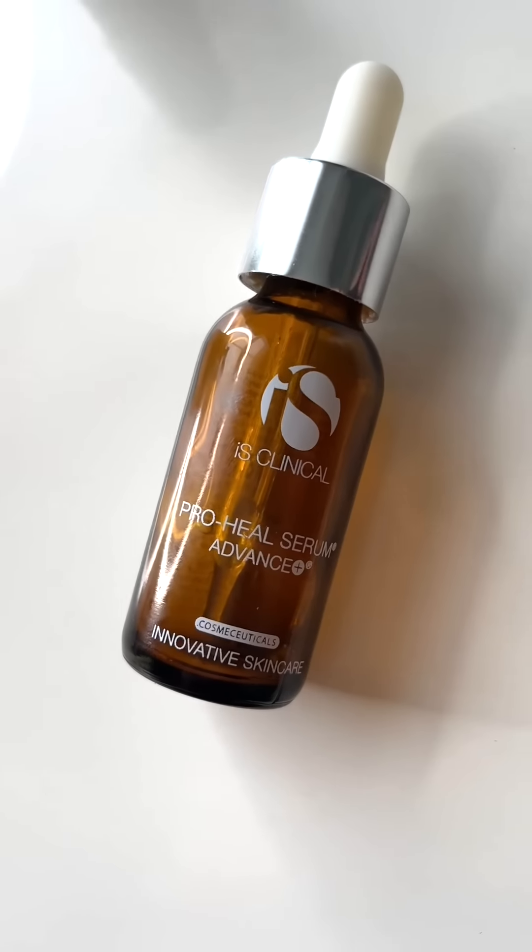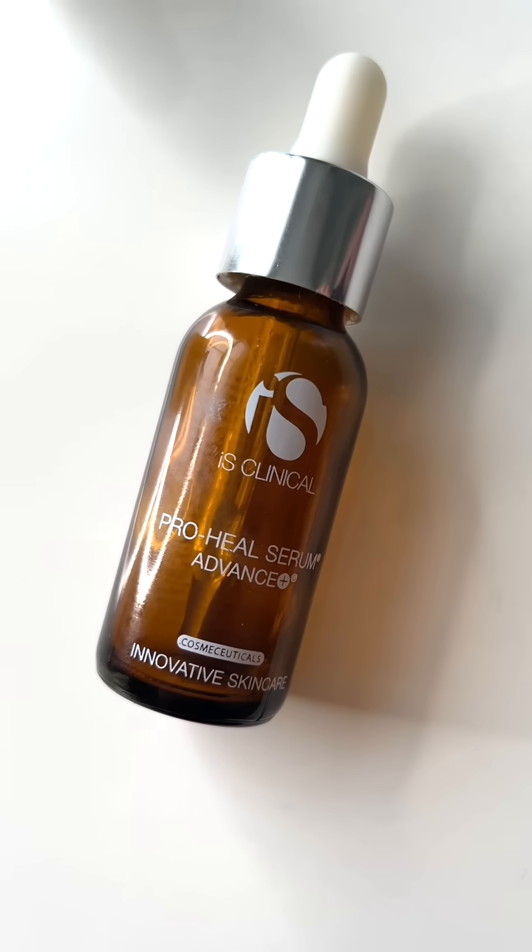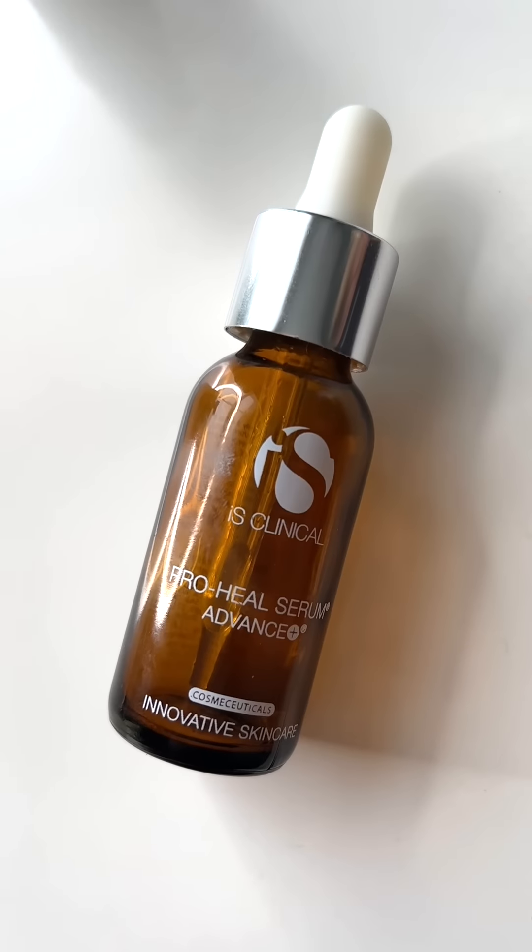Did it tingle? Oh god, yeah — it's too strong even for me, really, and I've got tough skin. So this is iS Clinical — this is the Pro Heal Serum. Shannie Darndon uses it a lot, and Rosie Huntington-Whiteley loves it — she credits it with getting rid of her acne. I googled it and it's an American Beverly Hills range. I think it's antioxidants — I was just using it as a hydrating serum when my skin was playing up.